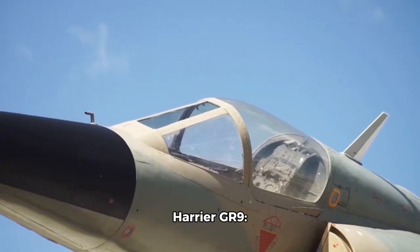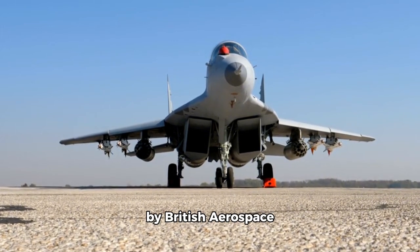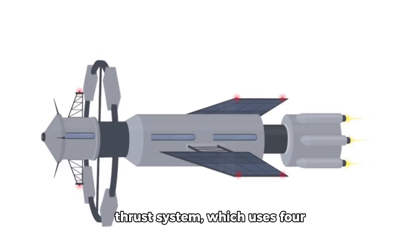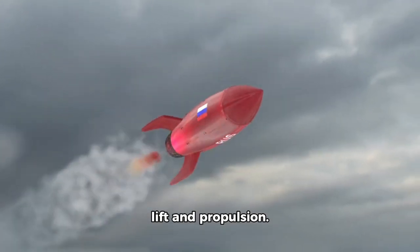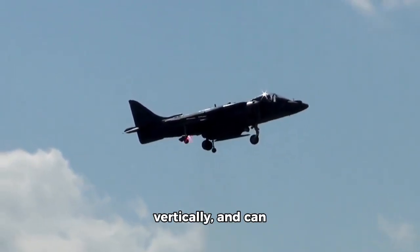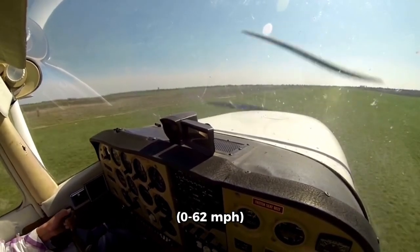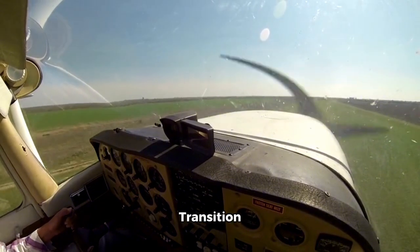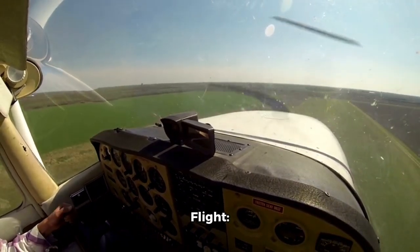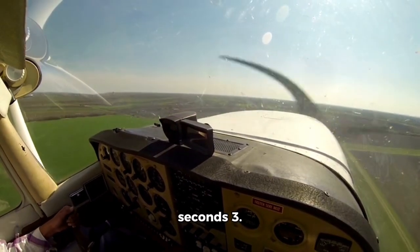Number 2: Harrier GR9. The Harrier GR9 is a third-generation VTOL fighter jet developed by British Aerospace, now BAE Systems. It features a unique vectored thrust system which uses four rotatable nozzles to generate lift and propulsion. The Harrier GR9 can take off and land vertically and can also transition to horizontal flight. VTOL mode: 0 to 100 km/h (0 to 62 mph) in 3 seconds. Transition to horizontal flight: 100 to 1,000 km/h (62 to 621 mph) in 15 seconds.